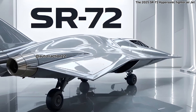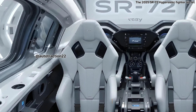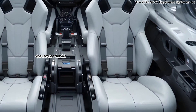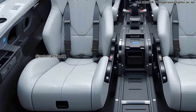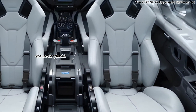This is the strategic edge the SR-72 aims to provide. Its role extends beyond reconnaissance — armed with advanced precision-guided munitions, the SR-72 can also function as a rapid strike platform. This versatility could make it an essential tool for future warfare, where reaction time and speed determine mission success.